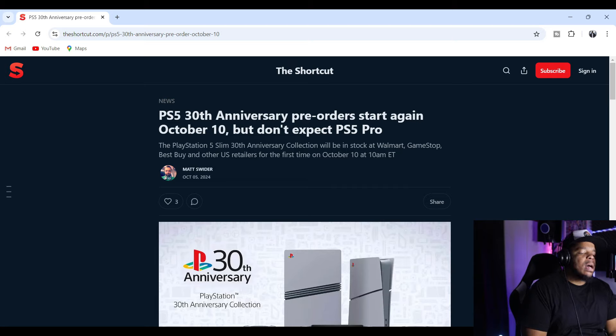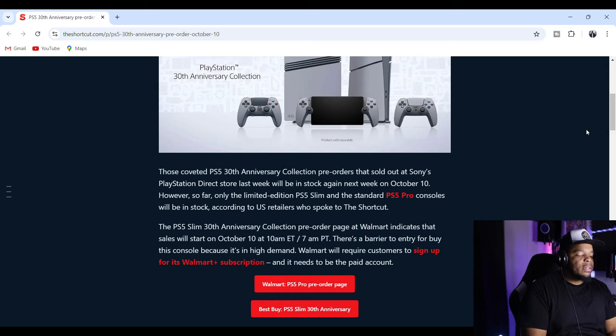Shoutouts to TheShortcut.com — PS5 30th Anniversary pre-orders start again October 10th, but don't expect a PS5 Pro. The PlayStation 5 30th Anniversary Collection will be in stock at Walmart, GameStop, Best Buy, and other U.S. retailers for the first time on October 10th at 10 a.m. Eastern Standard Time. Shoutouts to Matt Swider for the article. The PS5 30th Anniversary Collection pre-orders that sold out at Sony's PlayStation Direct store last week will be in stock again this week.